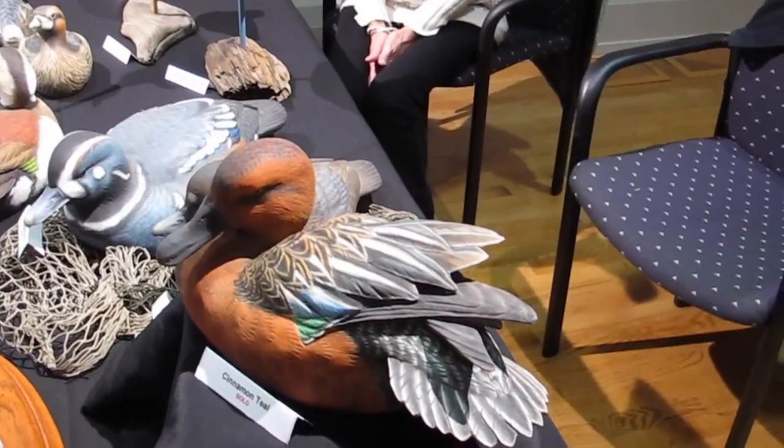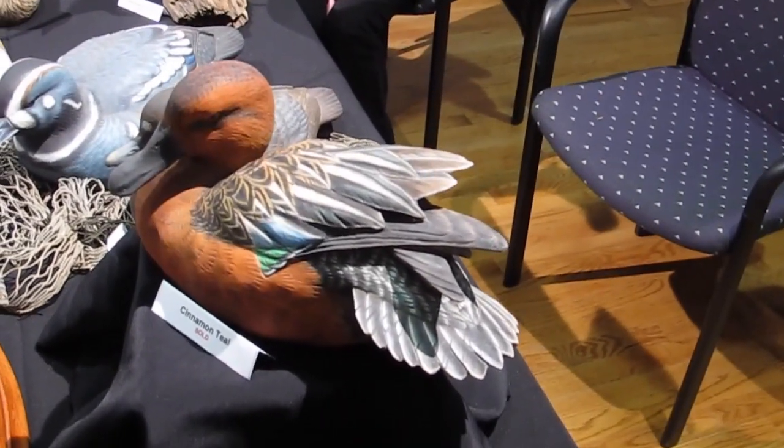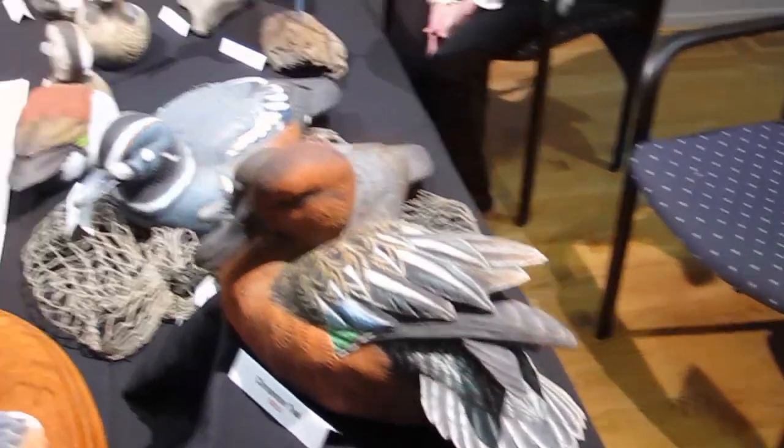And this is all one piece, no inserts? Yeah, I don't insert. Dennis Roder was my mentor, and he just felt that was a higher level of the art. It's more challenging.